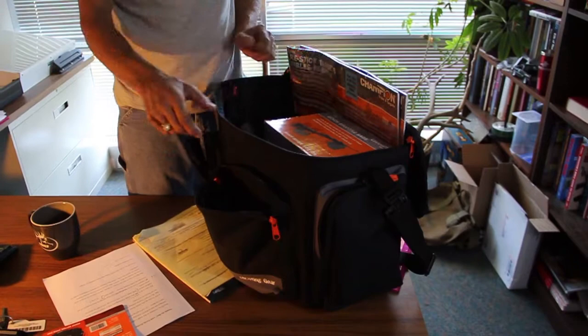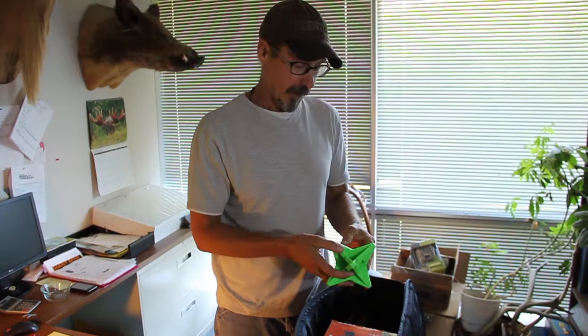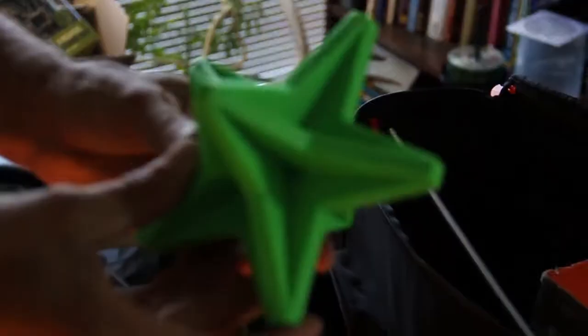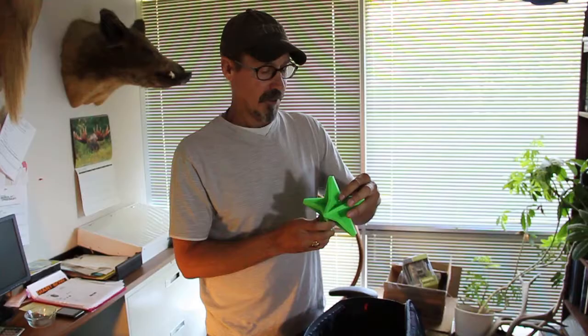From Champion Targets, we've got 50 sight-in targets. Speaking of targets, Champion also makes these interactive targets — and these were a lot of fun. The cool thing is you get immediate feedback. These stars are designed to hang from a string, and you can tell when your bullet hits them because they swing on the string. Lots of fun there.